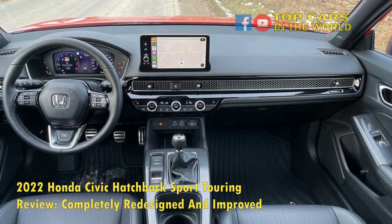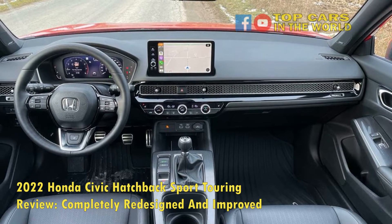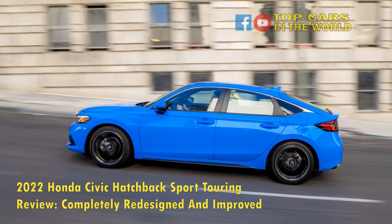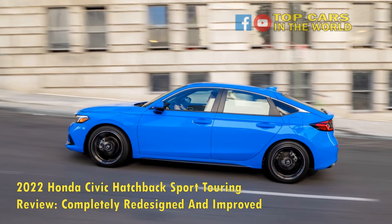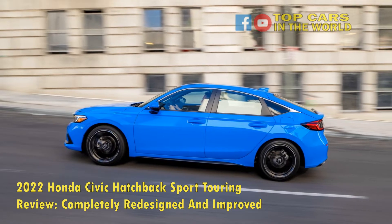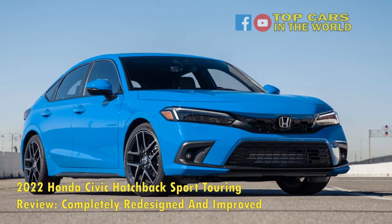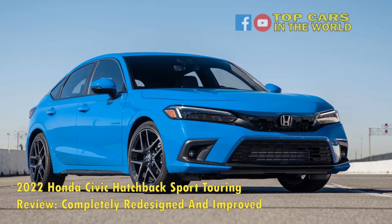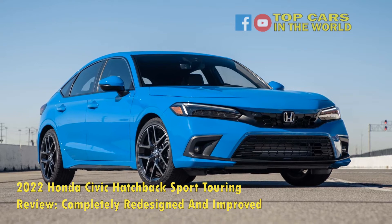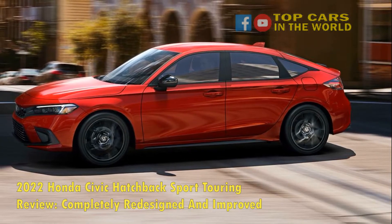Honda has managed to raise the bar with the Civic for years, not only in terms of exquisite reliability, but also affordability and an impressive track record of sales. With a complete redesign of the 2022 Honda Civic Hatchback, we took out our magnifying glasses to find the flaws that come with a first-year redesign. Spoiler alert — it was tough. With a starting MSRP of $23,350, the Honda Civic Hatchback takes its reputation to a completely new height.